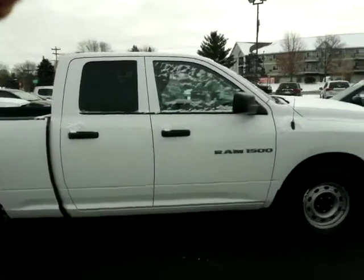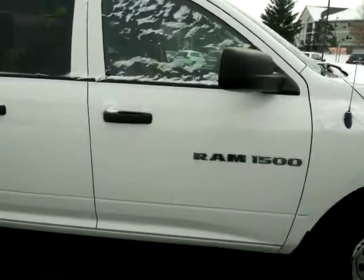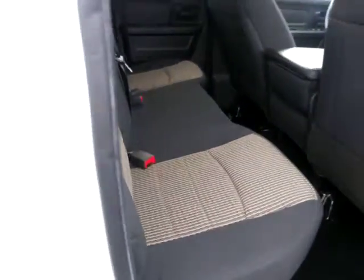I'll get you in the inside here, show you the picture of the inside as well. The inside, instrument panel. Just got this one in — hasn't even run through the shop or been detailed yet.